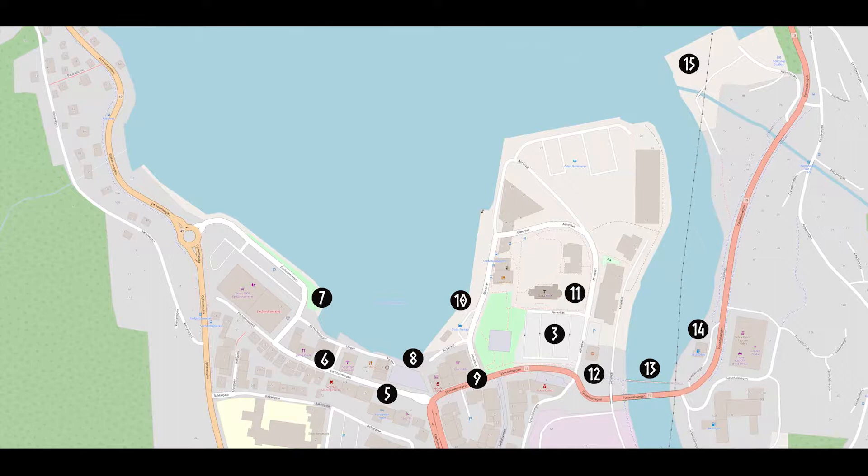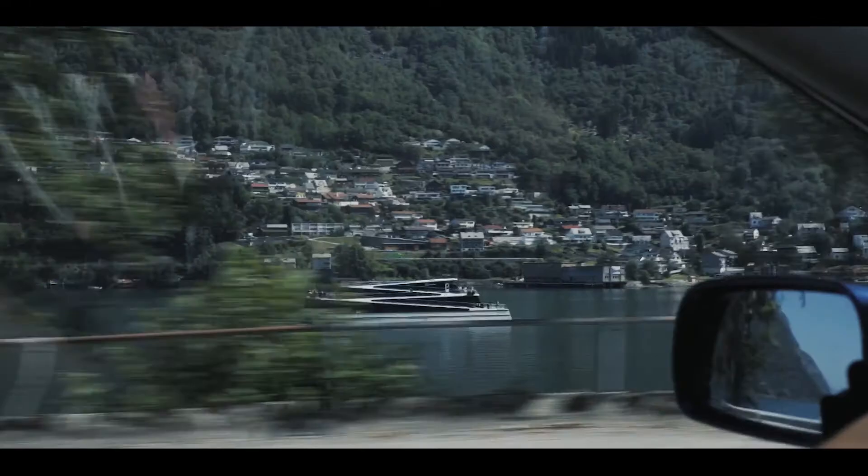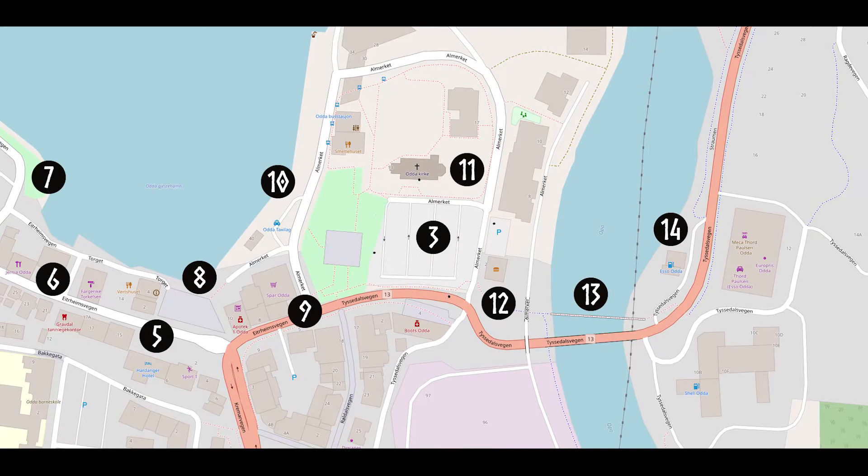Stops 3 to 15 are all within walking distance, so we've produced a map for your convenience. You'll find a download link in the description. We're headed to Almarkeparkering, which has two hours of free parking in the town centre.